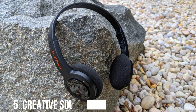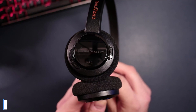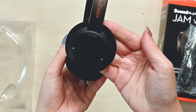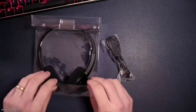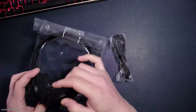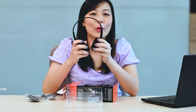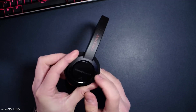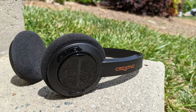5. Creative Sound Blaster Jam V2. I was a fan of Creative's original Sound Blaster Jam headphones that came out in 2015 and had a decidedly retro look and feel, as well as good sound for the money. Now these headphones are available in a 2.0 version with some key upgrades, including Bluetooth 5.0, USB-C charging, improved call quality, and multi-point Bluetooth pairing that allows you to pair them to two devices simultaneously. Battery life is rated up to 22 hours.